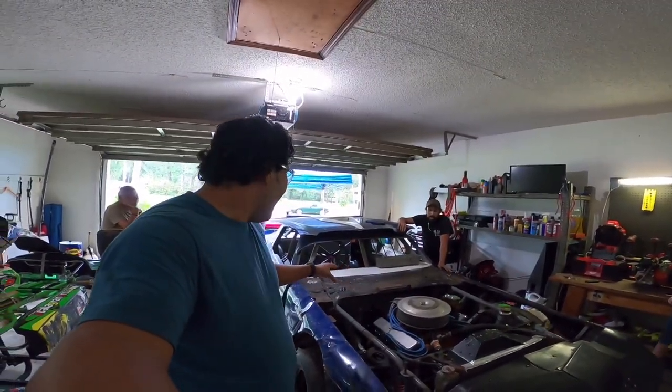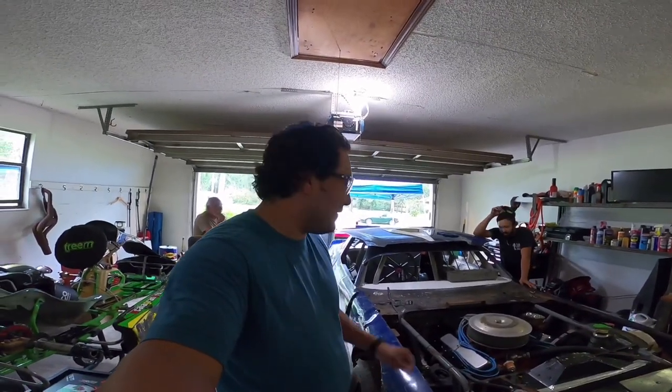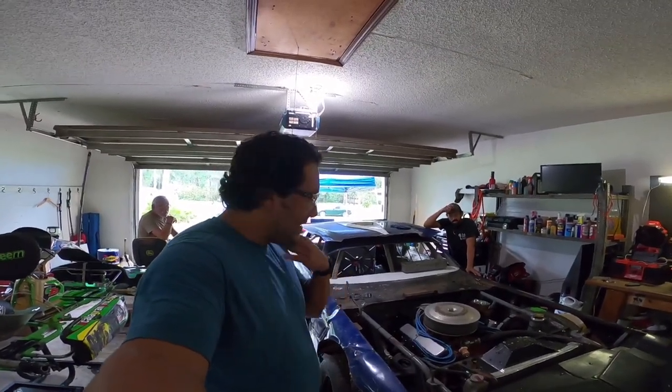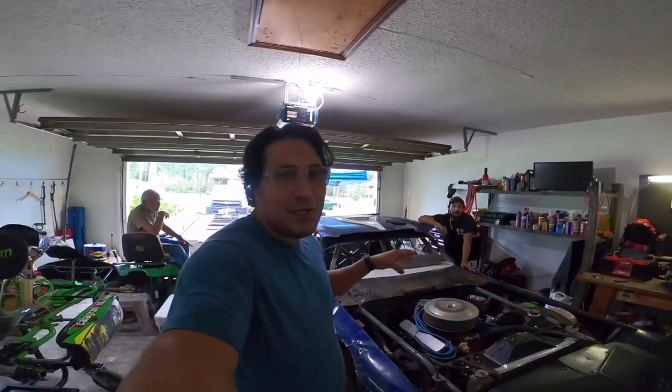He even bought new valve covers because they were mismatching. That's the difference between Miguel and me - I would have probably just bought the car and put it on track and put it into the wall already. But Miguel's gonna make sure it's right and ready to go.